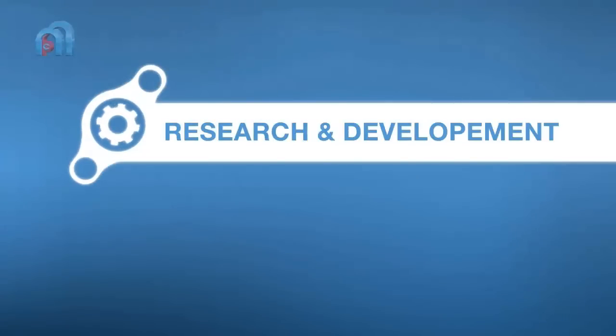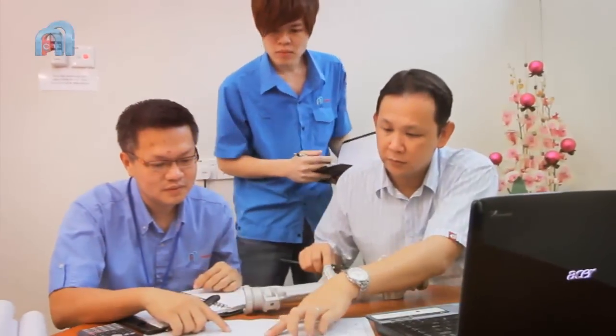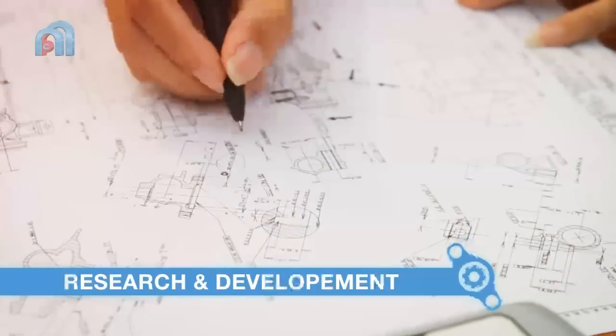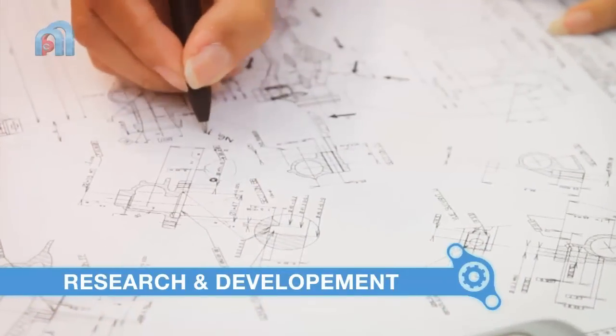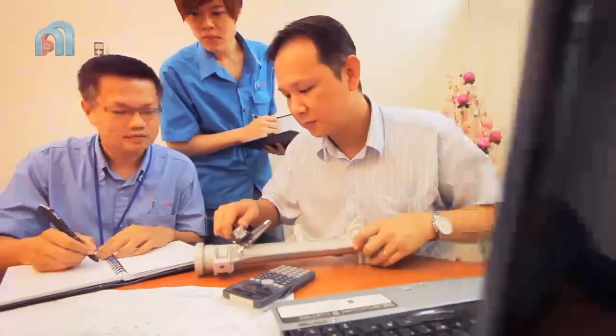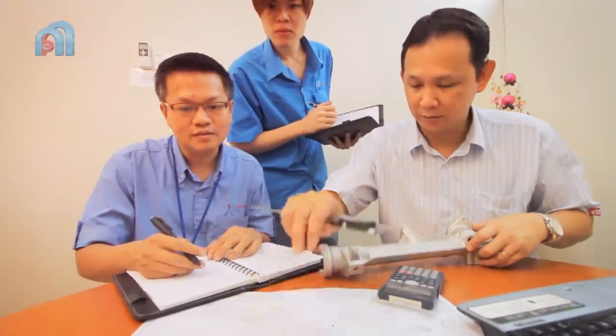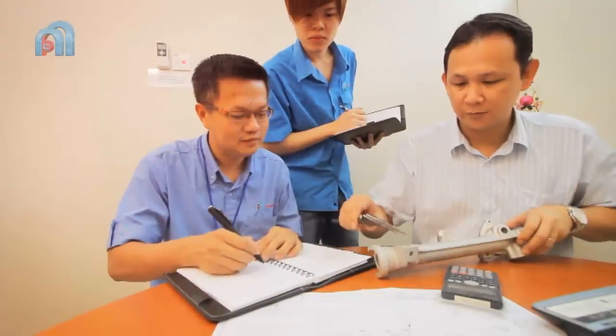Fong Chi's R&D department is meticulously involved in product development work. We take pride in value-adding our customers' product development process by providing them timely tooling and manufacturing consultation. This in turn gives customers the distinct advantage in time and cost savings, which are crucial factors in today's competitive market.